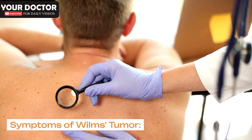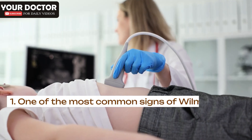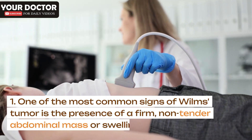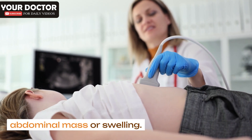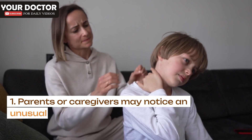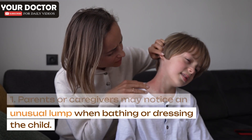Symptoms of Wilms's tumor. Abdominal swelling or mass: One of the most common signs of Wilms's tumor is the presence of a firm, non-tender abdominal mass or swelling. Parents or caregivers may notice an unusual lump when bathing or dressing the child.